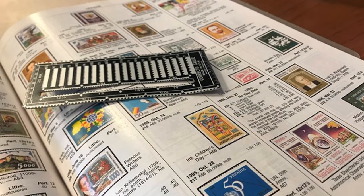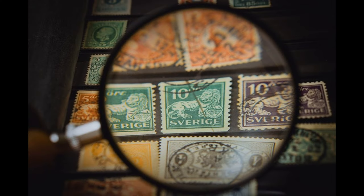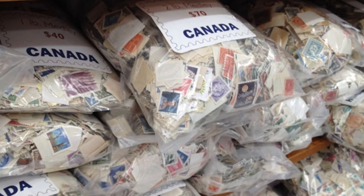Our sales department helps keep the hobby of philately alive. We price to sell in order to make room for new product and use the money to help us keep operating. We sell online, on eBay, and in person.